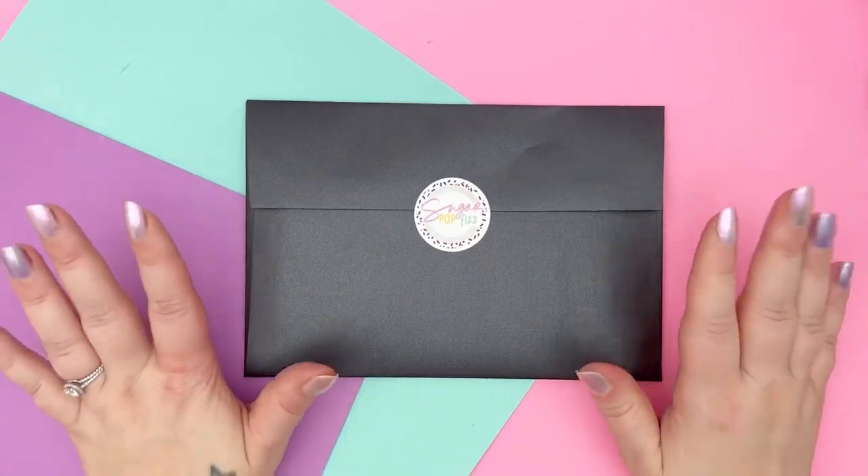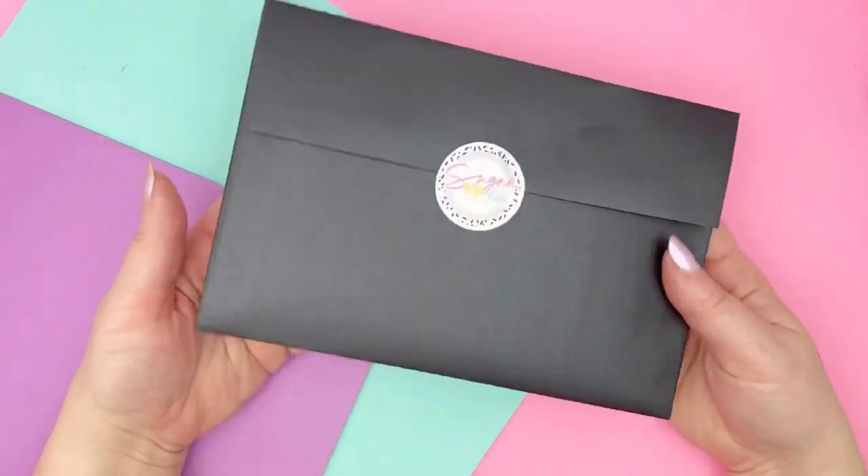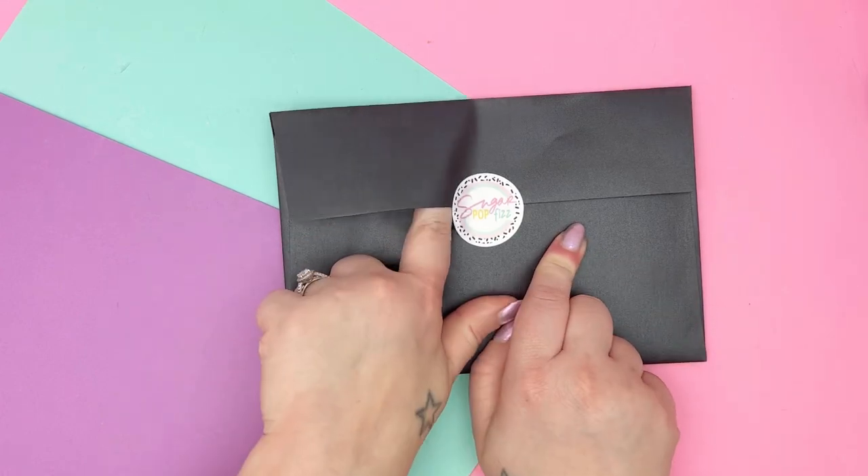Hi! Hello! It's Mallory from Sugar Pop Fizz and I am here to do the June Mystery Subscription Reveal. So let's get into it.